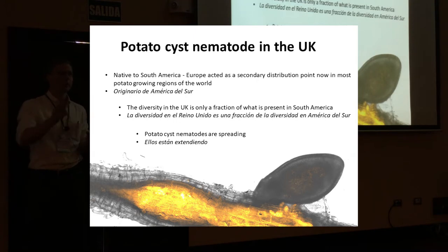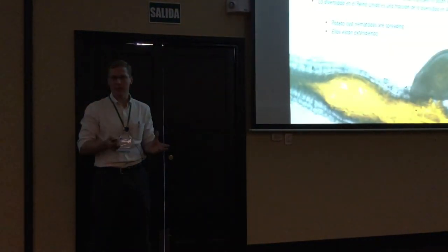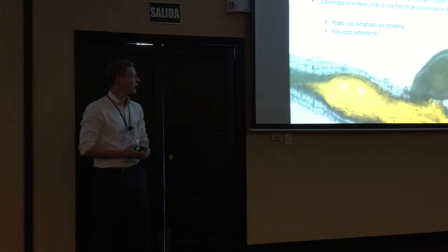We know that the diversity we have in the UK for potato cyst nematodes is only a tiny proportion of the diversity present in South America. Nevertheless, we know we have different groups — not just one type. We have different populations, and those populations vary in important characteristics like pathogenicity. The problem in the UK is these potato cyst nematodes are certainly spreading, and it's certainly getting worse.